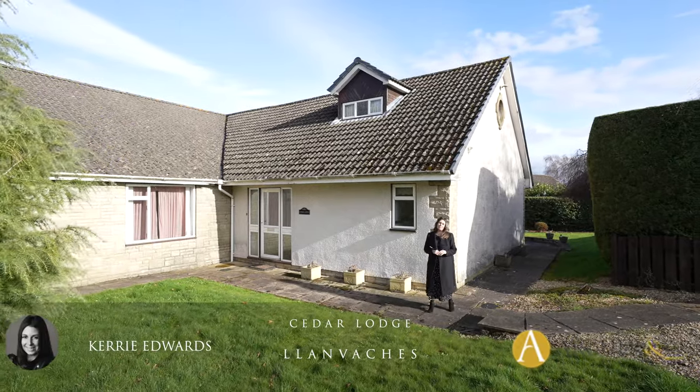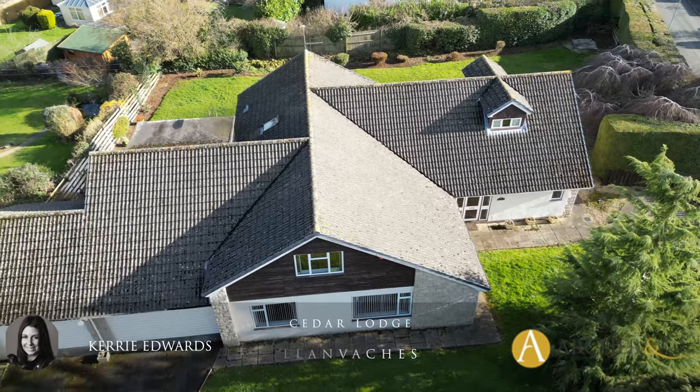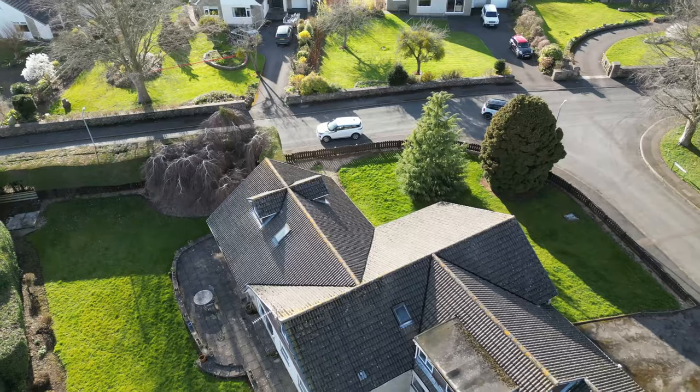Today I'm here to introduce this spacious, detached, extended property located within the heart of the village of Lambacus. Welcome to Cedar Lodge.